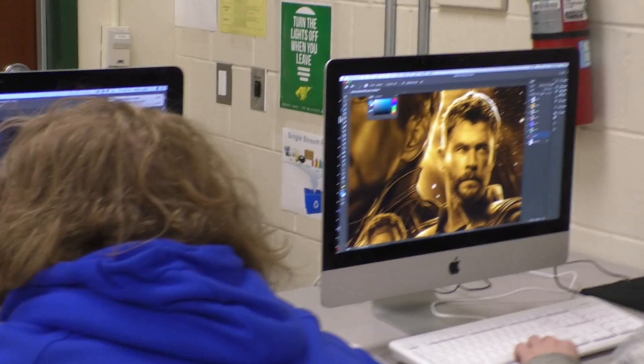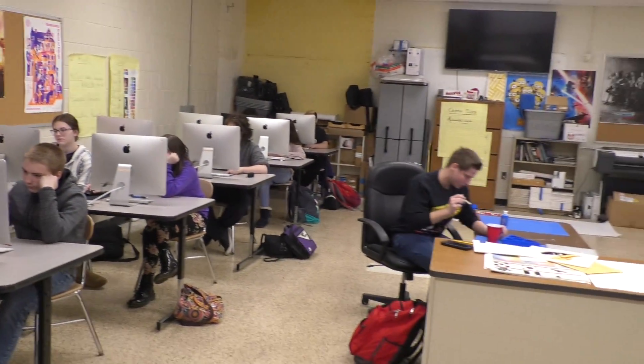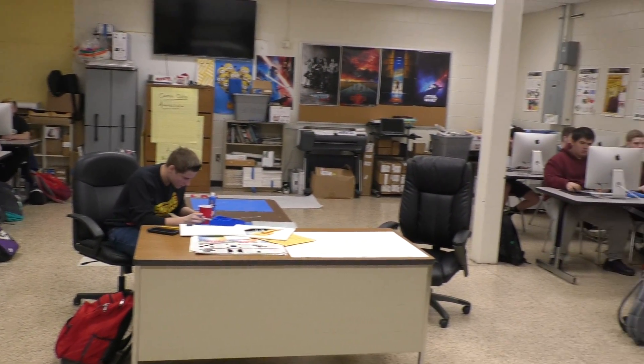After you complete Graphic Design 1, if it's something you love, you can move on to 2 and 3. If you're looking for a creative outlet where the possibilities are endless, graphic design may be for you.